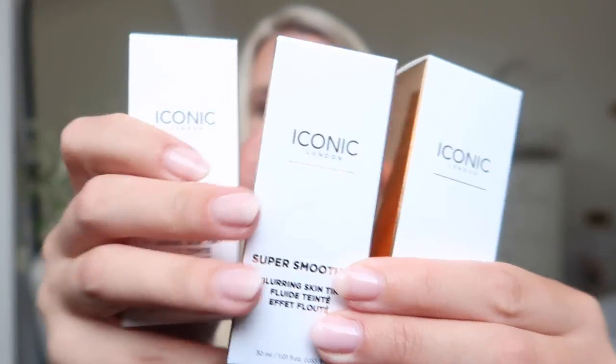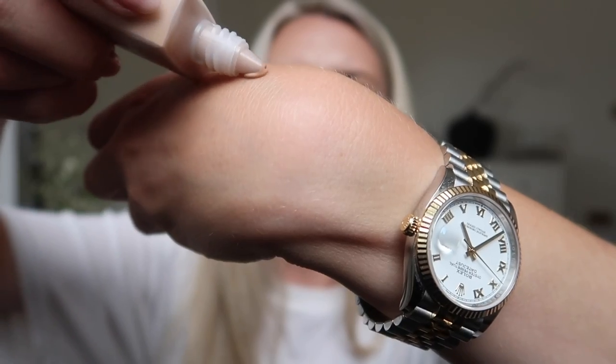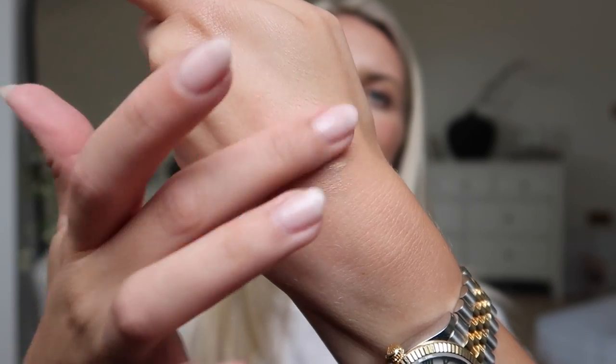Oh, it looks nice! I feel like it's very light — much lighter than the Flawless Filter, so ignore the fact I compared it to that. I feel like this is definitely a primer rather than Flawless Filter, which sometimes I'll use with no other makeup and it's quite good coverage. And then the Super Smoother Blurring Skin Tint, which they've sent in three shades: neutral light, warm light, and cool light. I feel like I might be cool or neutral light. It goes on really smoothly — definitely a light finish. I'm intrigued to try these out!